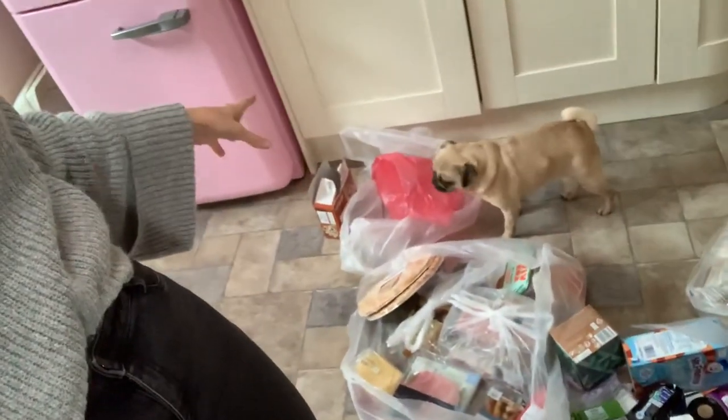I do a Tesco shop online once a week and it gets delivered to my door. It used to come in carrier bags but because of the environment they're trying to change it, so now it comes in big plastic liners. They bring it to the door in big trays, you carry the liners into your house, and I do reuse the liners — I use them as bin bags — so I still do my bit by reusing them.